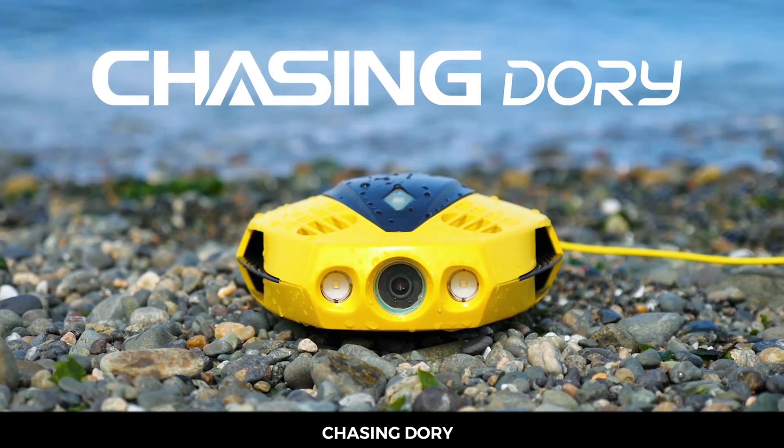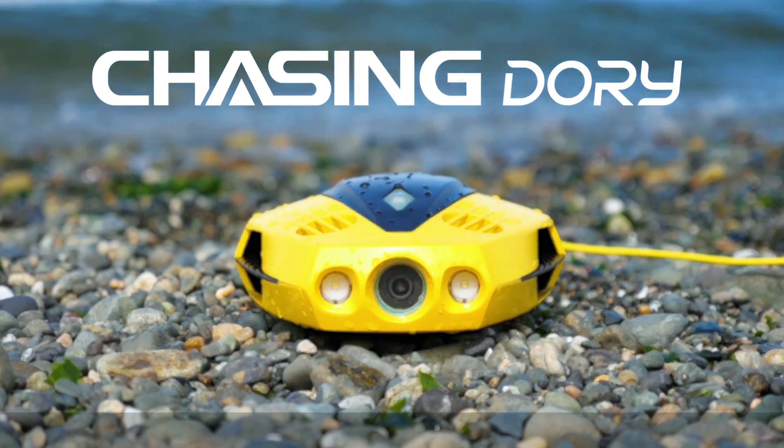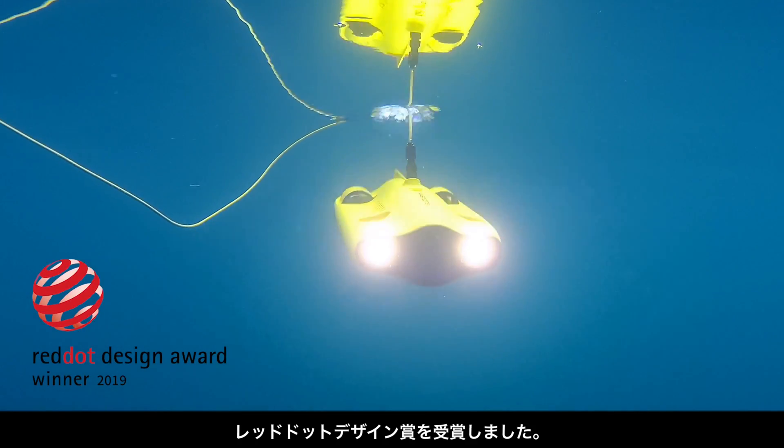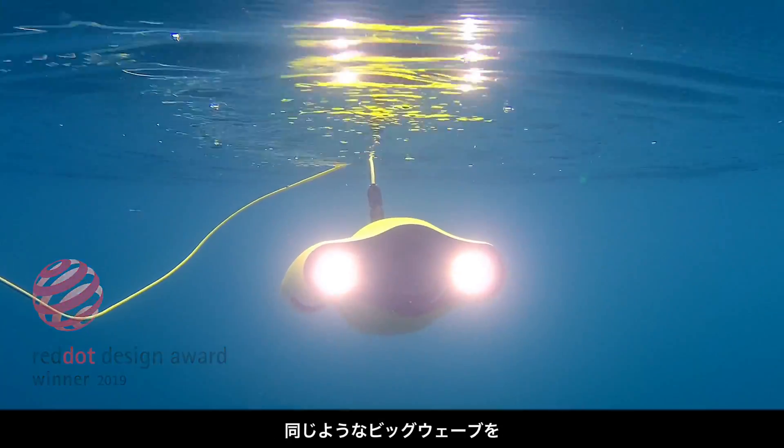Introducing Dory. We successfully brought Gladius Mini to market, winning the Red Dot Product Design Award. Now, with Dory,